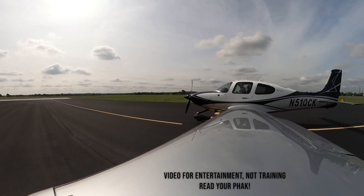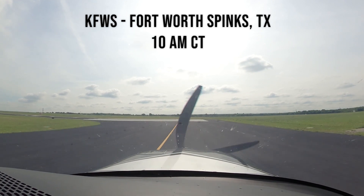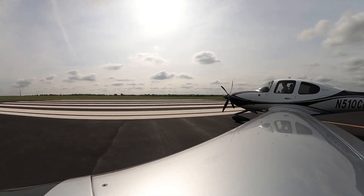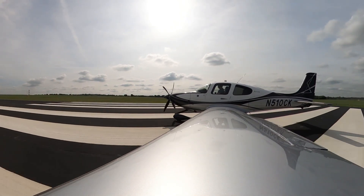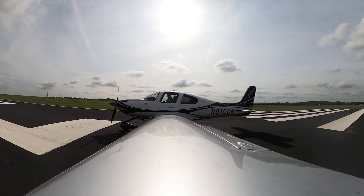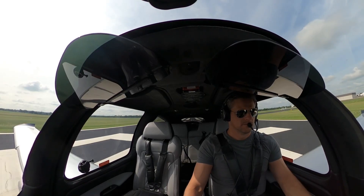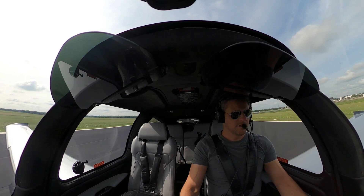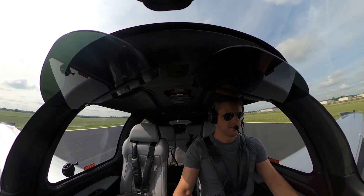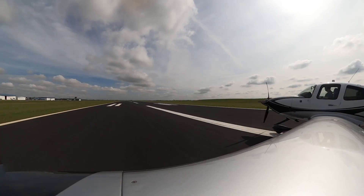Three-six left, get the tip-off. Airspeed's alive, engine's in the green. Fifteen. Sixty. Seventy. Rotate.